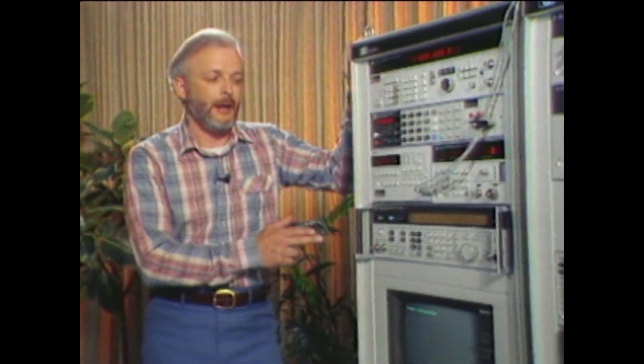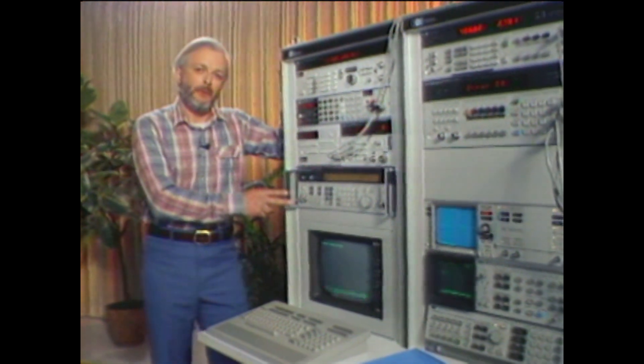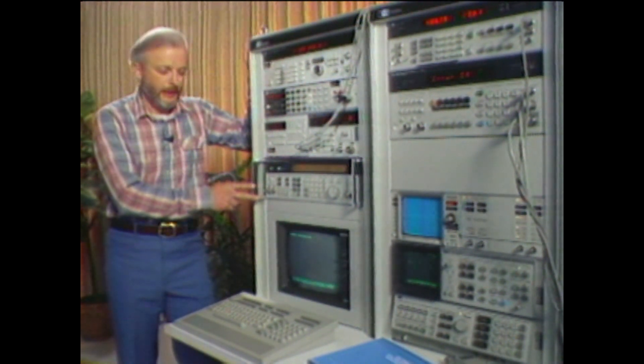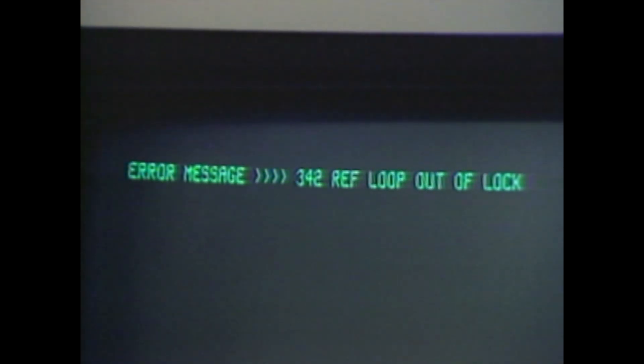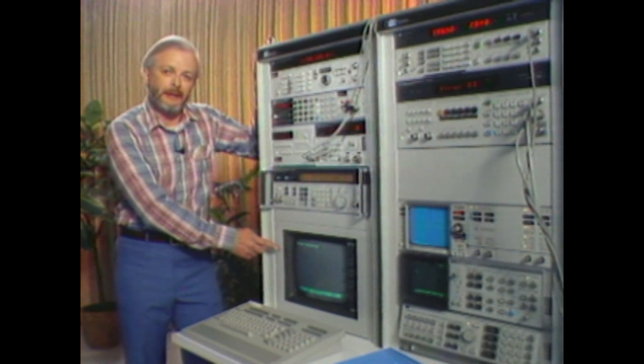I think it's going to pay off for the customer in improved reliability and uptime in ATE applications. One of the biggest problems with a big complex RF and microwave test system with lots of instruments is trying to isolate which instrument is actually causing the problem. The HP 8642 solves this problem with an automatic fault detection system. When the 8642 detects an internal fault, it can alert the system controller that there's a problem via HPIB. The system operator can then interrogate the 8642 and determine what is failing inside that instrument.